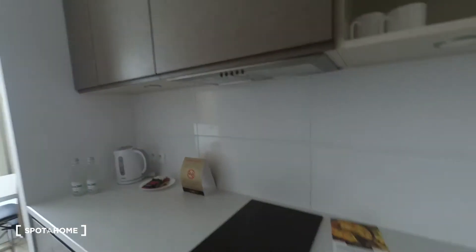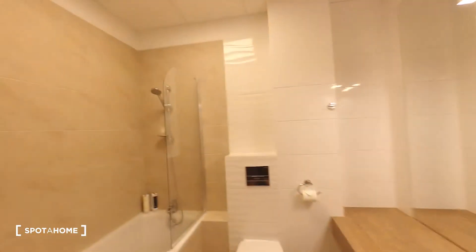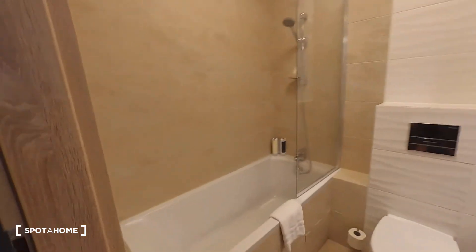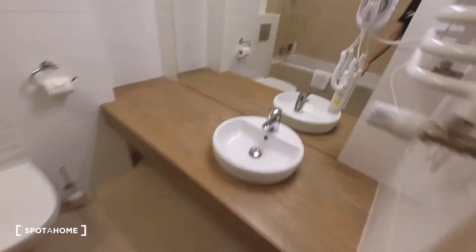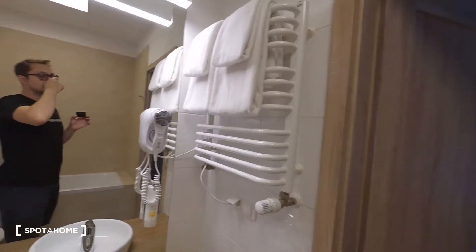You also have basic items like mugs, dishes, and cutlery. And here we have the bathroom. The bathroom has a shower and a bathtub with a shower, and of course a toilet. There is also a hair dryer and a full set of towels.